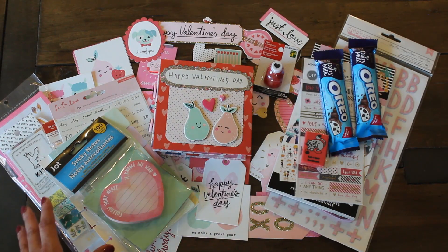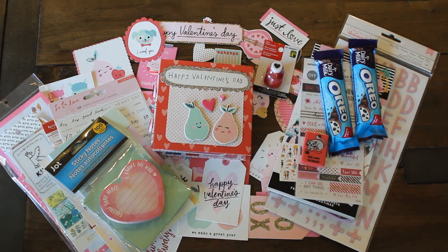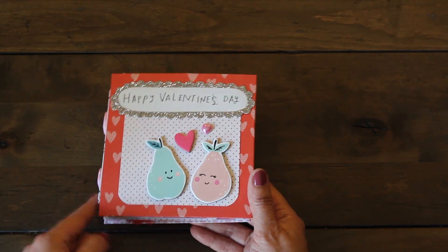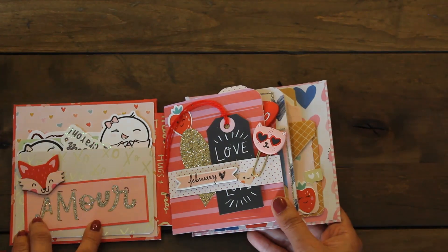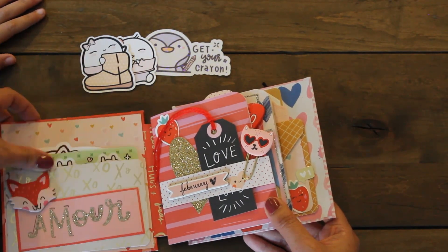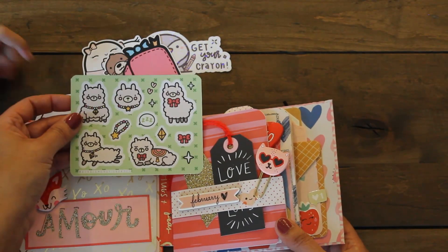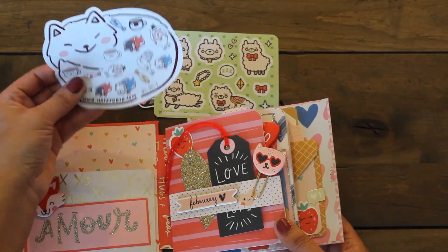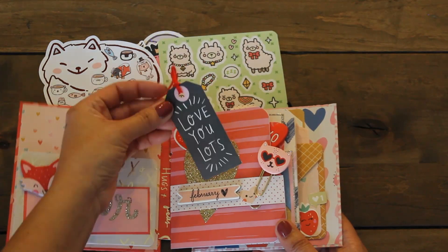The next favorite thing for 2019 are my creative swaps. Here's one given to me by my dear friend Sandra — it was a Valentine swap. Check out this super adorable flip book — so cute! My dear daughter Emmy joined me for this unboxing and it was super fun to look through all these goodies with her. I love this llama sticker set and all these cute little stickers. Make sure to check that out in my happy mail video list. This was made with so much love.